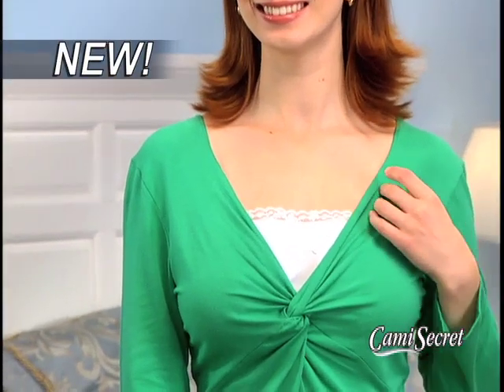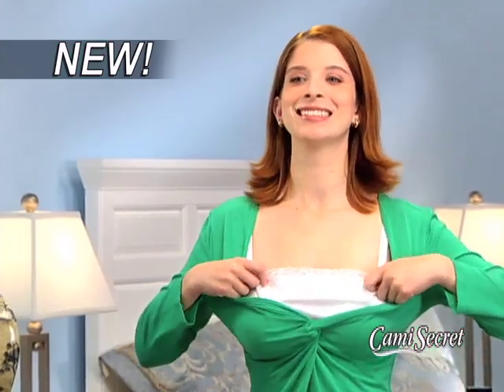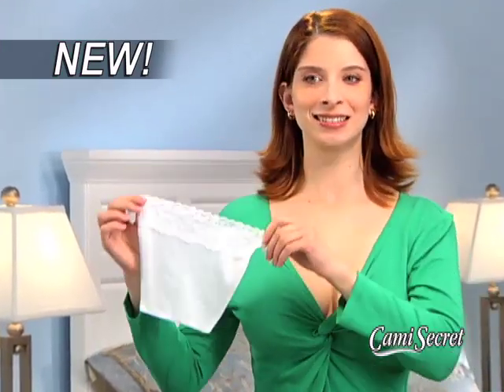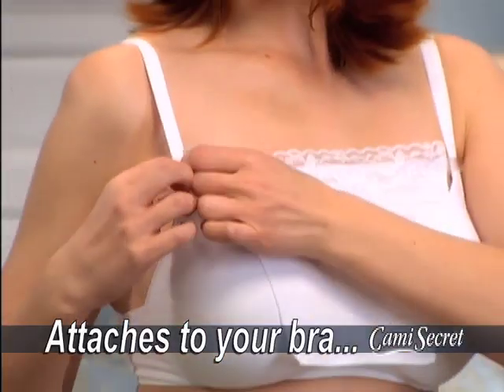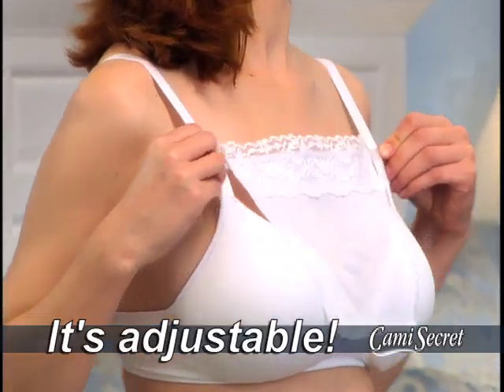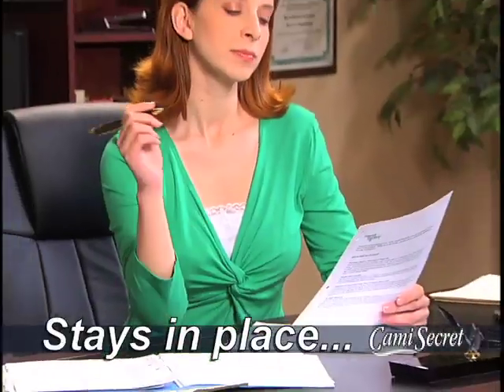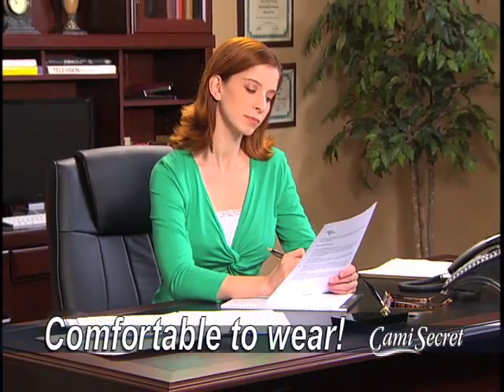Well, now there's Cami Secret, the new fashion accessory that looks just like a camisole. But watch closely, because here's the real secret: it's designed to attach quickly and easily right to your bra strap. You can even adjust your Cami Secret up or down, so you can decide just how much cleavage you'll show. Unlike regular tank tops that ride up and down, Cami Secret stays securely in place, so it's more comfortable to wear.